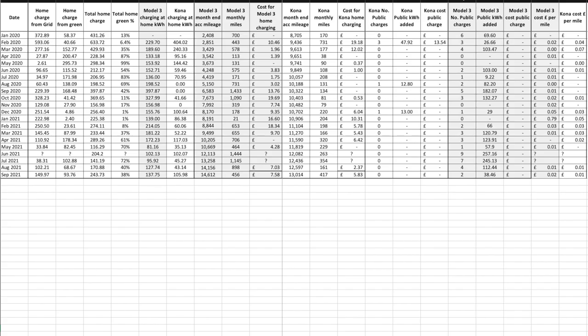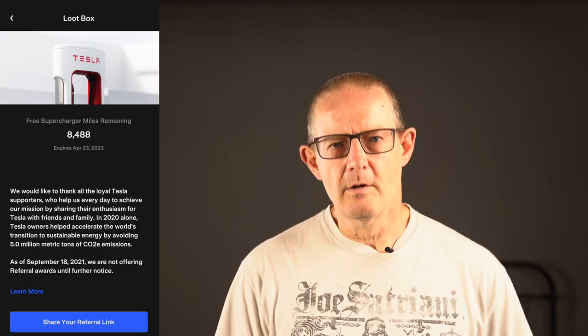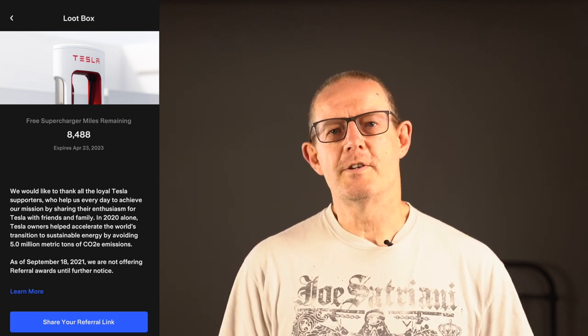On to the cars with the Zappi. The Tesla Model 3 covered 456 miles during the month, bringing its total mileage to 14,612. No issues or problems with the car. We did one supercharging session and one public charging session where we added a total of 38.46 kilowatt hours — all for no cost. We used the supercharger in King's Lynn for the first time, ticking another one off the list — it's a bit like bird spotting.